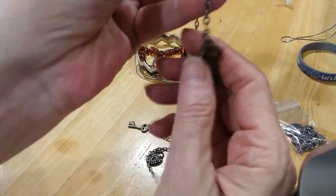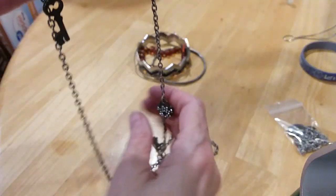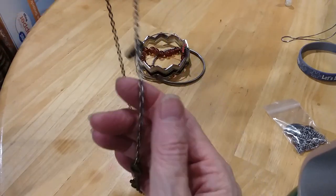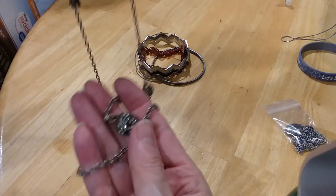Here's a key, a little heart with a key, and another heart.